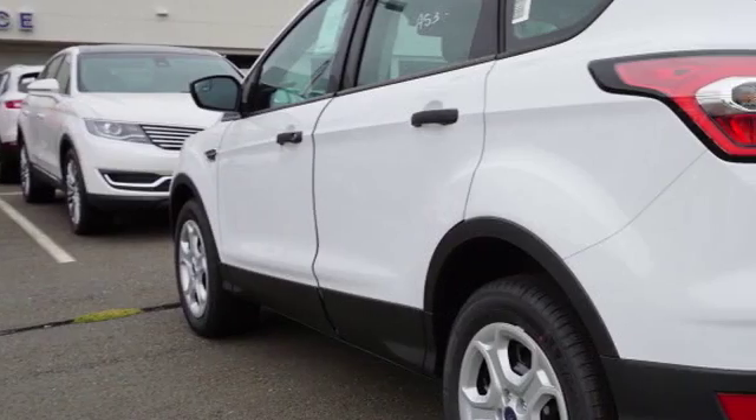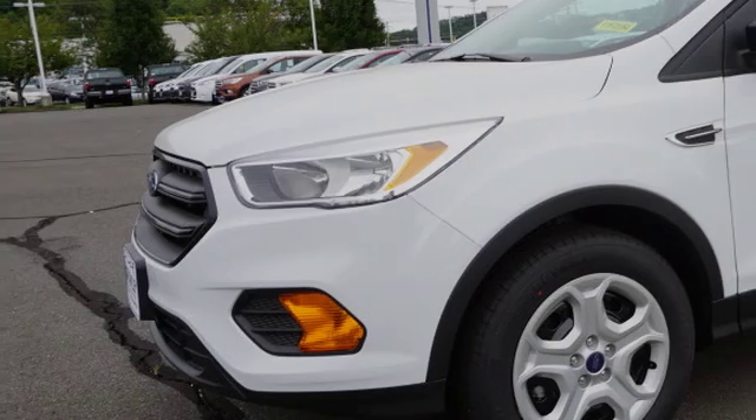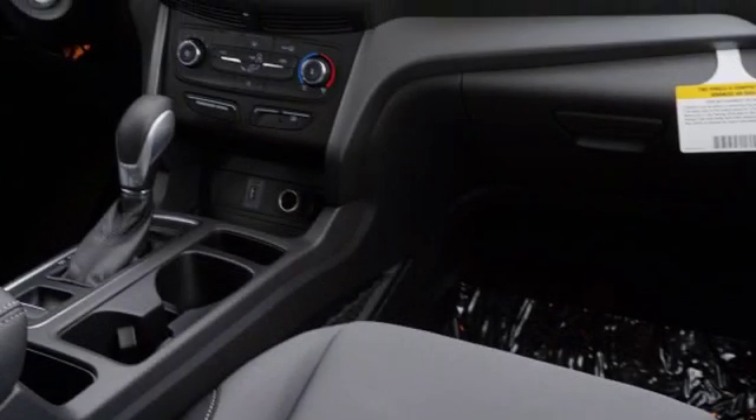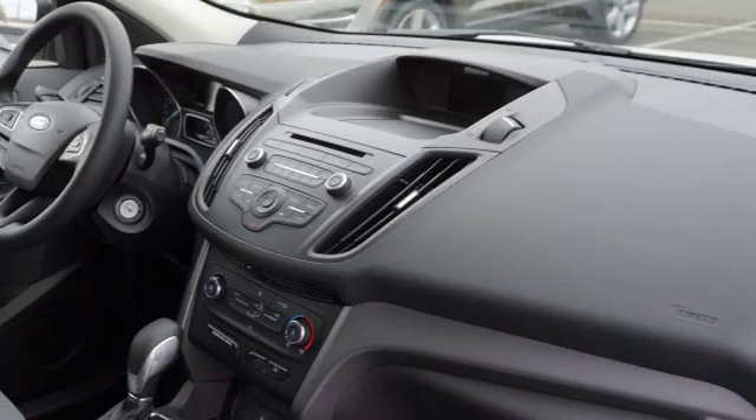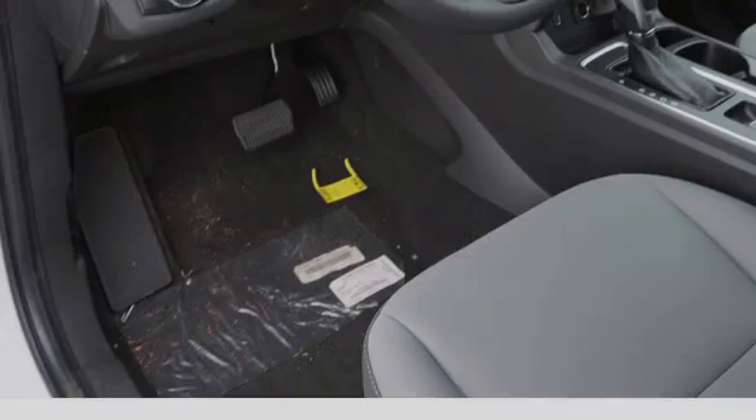All of the following features are included: traction control and stability control systems, side impact door beams, body side reinforcements, an anti-lock braking system, a rear spoiler, and a tripodometer. We hope you found this video informative.